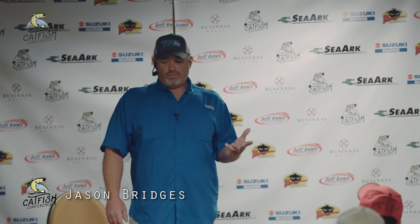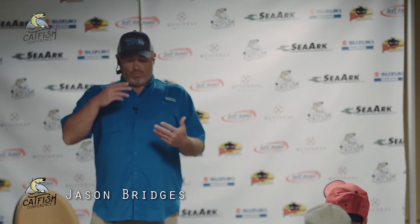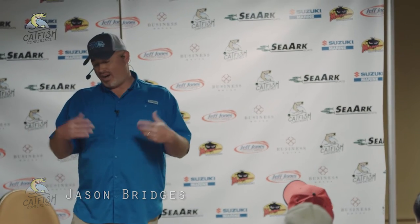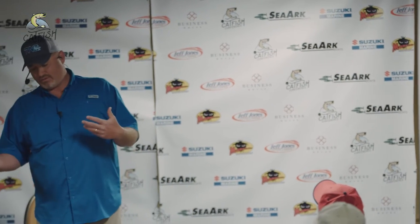I've been chasing these fish for a long time. Blues and flatheads — I catch all my flatheads on cut bait, and all during the middle of the day from 11 a.m. to 2 p.m. That's when I catch all my big flatheads. My biggest flathead is 70 pounds, and I've got one about 68 too.